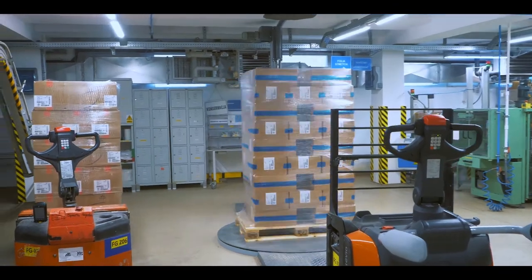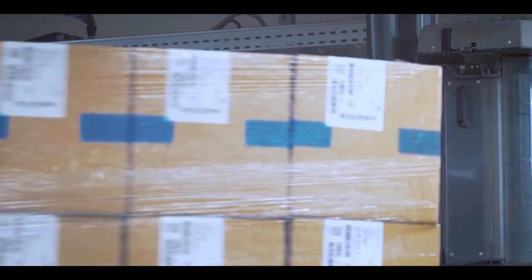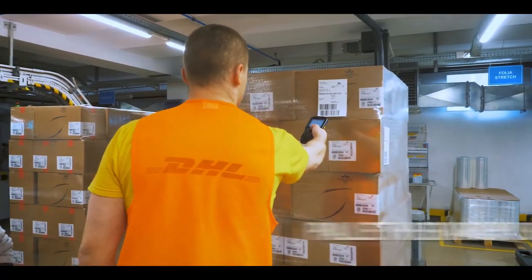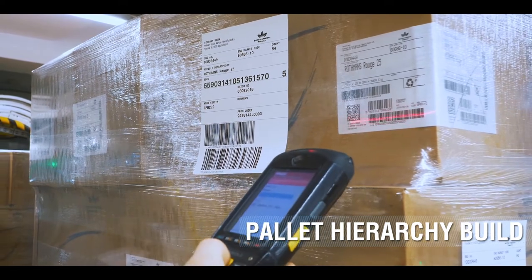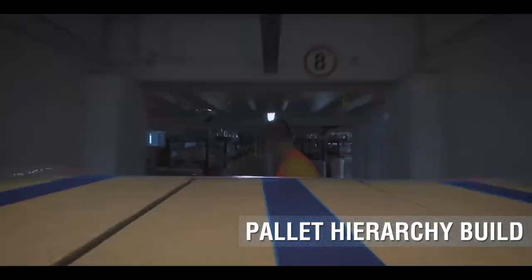The pallet will then be wrapped. The pallet label will be applied onto the pallet and allocated to the existing master case hierarchy. At this point, the pallet can be moved to the warehouse location.